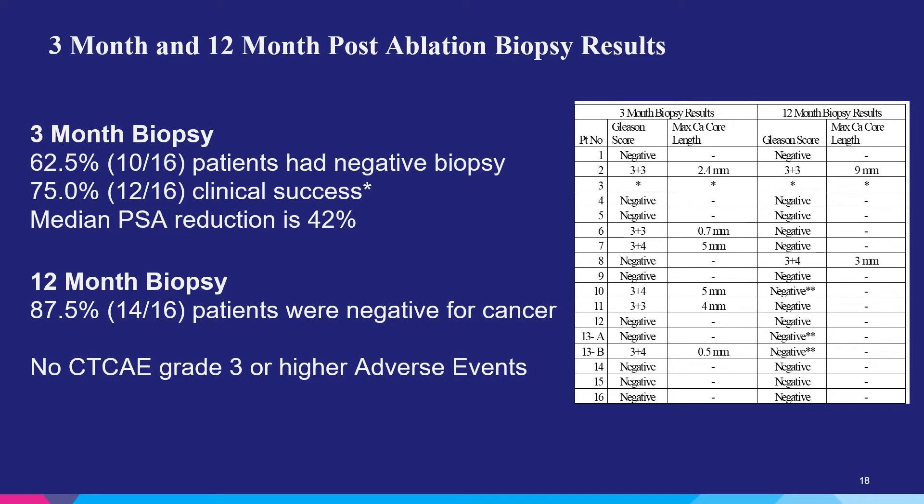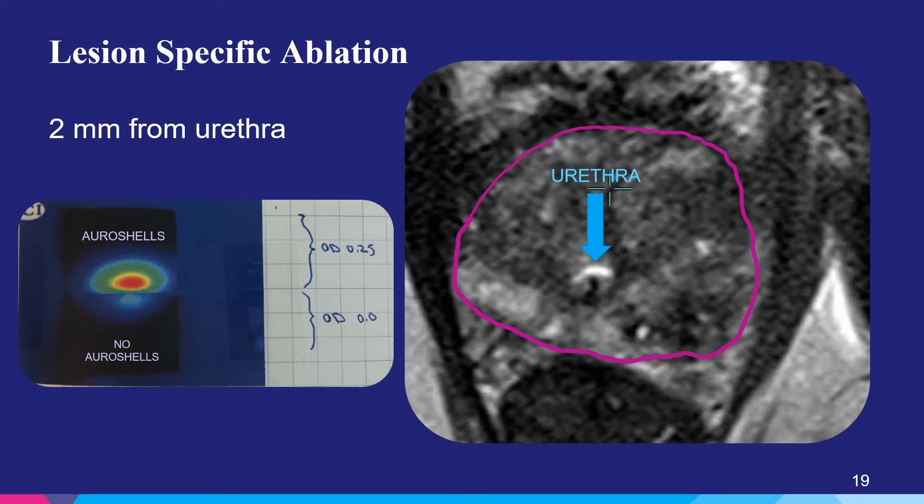Taking a look at lesion-specific ablation: on the left side of the screen, you see a gel created with Aura shells on one side and no Aura shells on the other side, with a laser fiber placed in the middle and turned on. The excitation only occurs on the side with the Aura shells — on the side with no shells, there is no thermal damage or heat being created. On the right, the prostate is outlined in purple, a blue arrow indicates the urethra, and a yellow arrow shows where the trocar was placed during treatment. The urethra was untouched, but the energy pushed laterally allowed for destruction of the tumor.